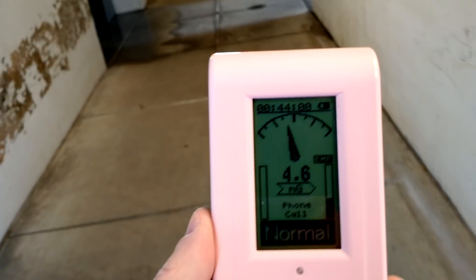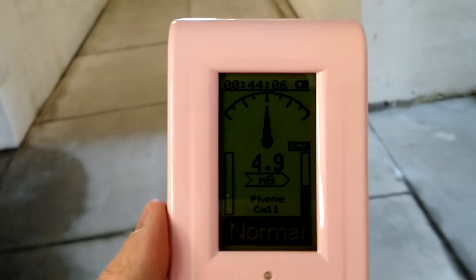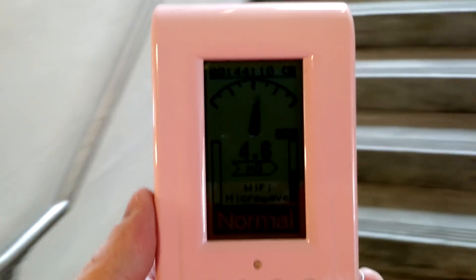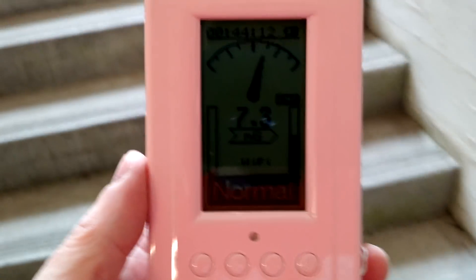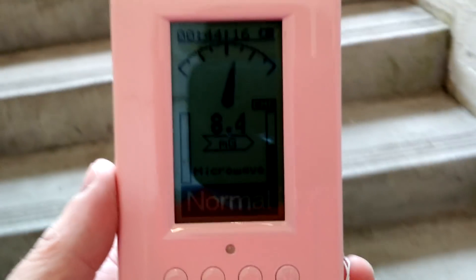Forgive me for my unsteadiness of hand, but as you'll see, I'm in the underlying areas. You'll see how it goes up — 7.3, jumping around a little bit.